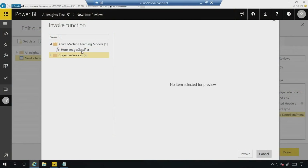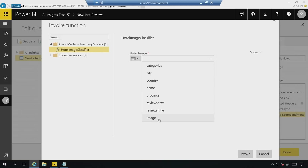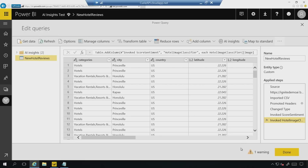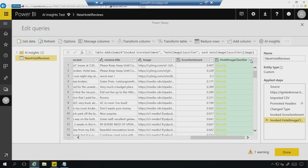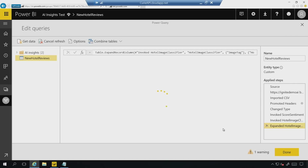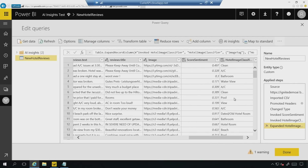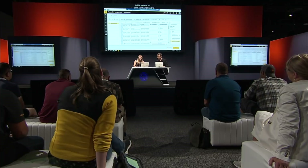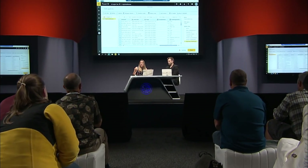Now imagine we wanted to use Azure Machine Learning. In this example, my data scientist has built an image classification model for hotel images. I just need to select my image column, invoke this function, wait a couple of seconds, and we get a column with URLs which we can expand out. We go through all the image URLs, score them, and you're going to see all the image tags appear inside my data set. These transforms just become Power Query steps, which all analysts are pretty familiar with — so every time your data refreshes, these cognitive services and Azure ML models will just run on top of your data.